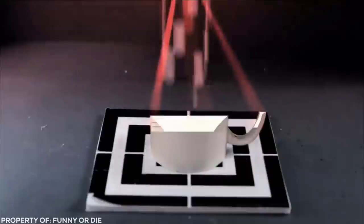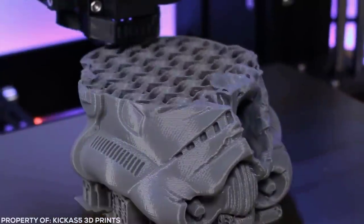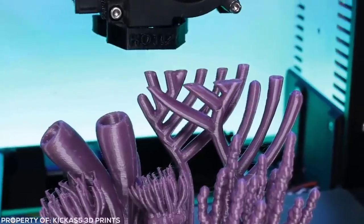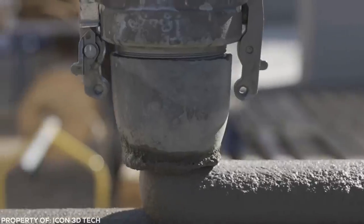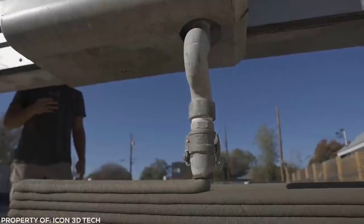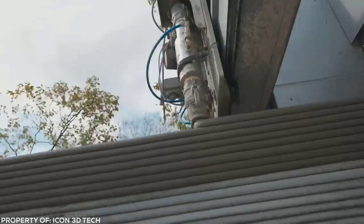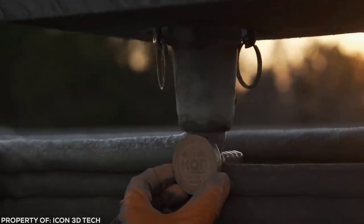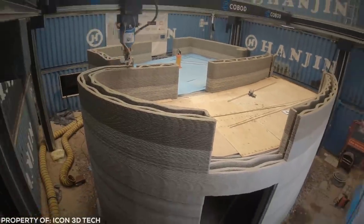3D printing is all the rage at the moment. People love it because it seems like something out of a sci-fi movie, so there's definitely no shortage of 3D printing videos on the internet. But don't worry, you probably haven't seen this kind of 3D printing. People are now 3D printing houses and it's so satisfying to watch. A giant machine lays wet concrete snakes on top of each other so smoothly and in all kinds of interesting lines as the builders watch the walls go up. Amazing.